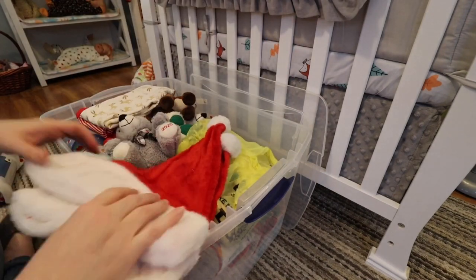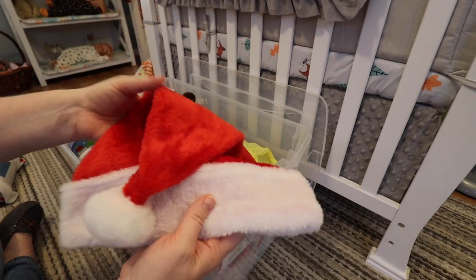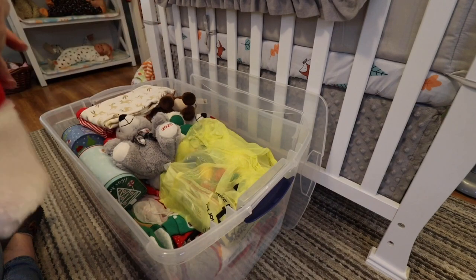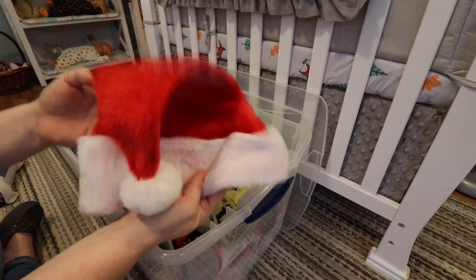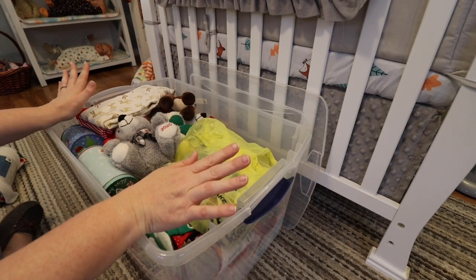I also needed to get these two little Santa hats, and I used these in a photography session yesterday as well. I got these from the Dollar Store — they were only a buck. So if you need Santa hats, they're at the Dollar Store.